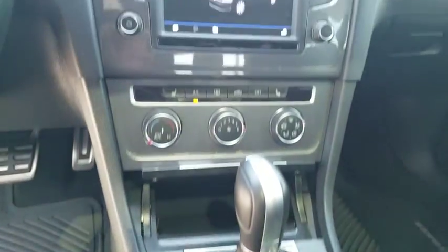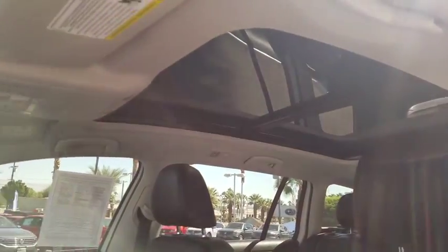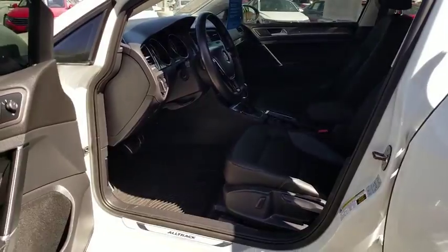Power passenger seat, traction control, dual airbags, power steering, four-wheel disc brakes, power windows, security system, electronic stability control, CD player, compass.